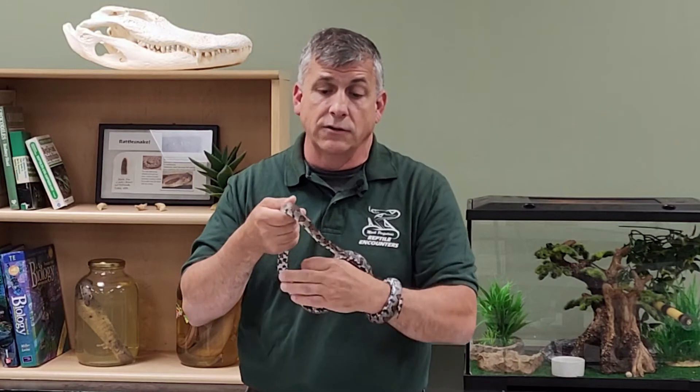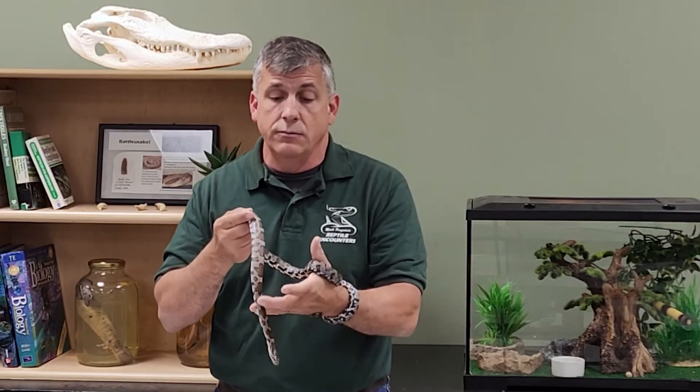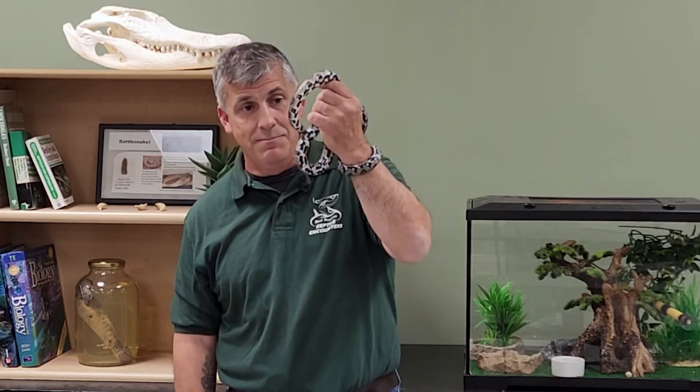In fact, this is a wild-caught individual — check it out — it absolutely learned very quickly that humans are not offering any threat, let down its guard, and this snake has been handled the whole time without any interest in trying to bite me.